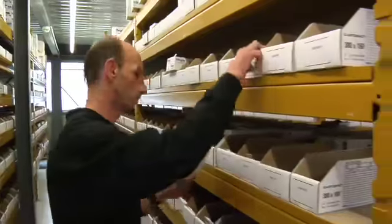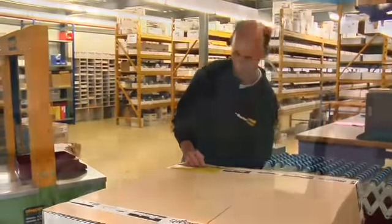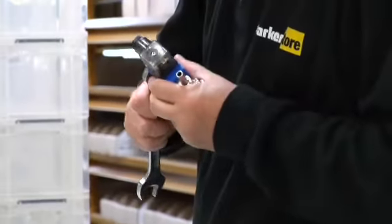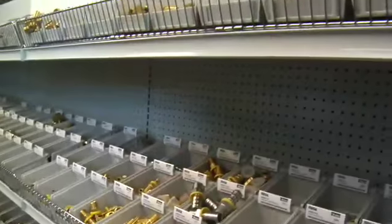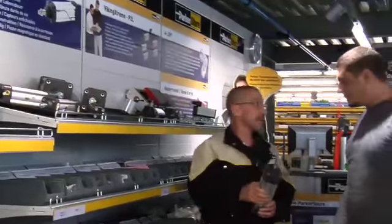This focused network of technology-specialized distributors guarantees availability of Parker original products all over the world. And because we manufacture all our own products, you can be sure the distributors' shelves are constantly replenished with top-quality goods to meet your everyday and emergency requirements.